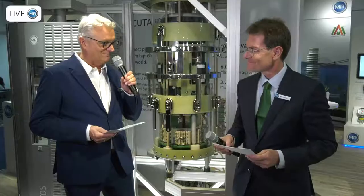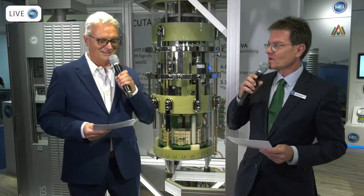Ladies and gentlemen, welcome again to the Emma booth at Siegret 2022. Today we have a technical talk, and I'd like to welcome our Managing Director, Mr. Breuer, next to me. Hello, Mr. Breuer. Thank you, Mr. Gebauer. It's great to be here.